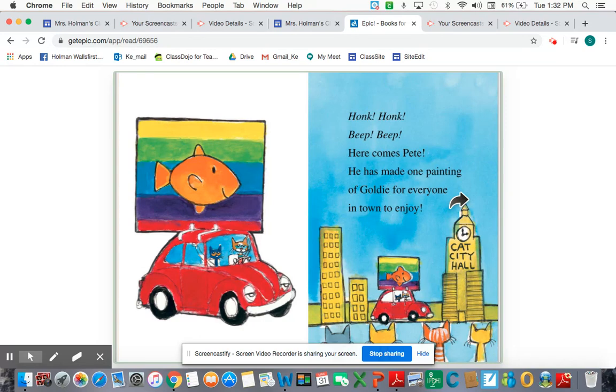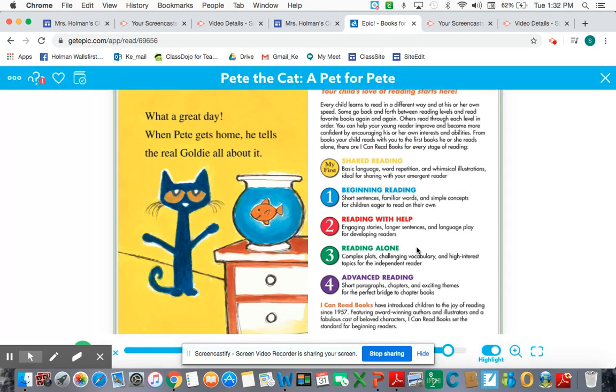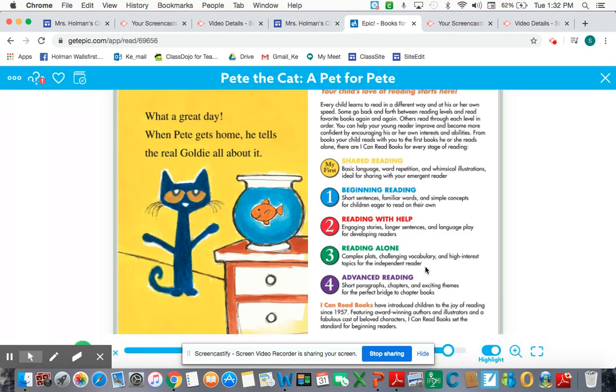Honk honk, beep beep — here comes Pete. He has made one painting of Goldie for everyone in town to enjoy. So he ended up putting it on top of his car. What a great day. When Pete gets home, he tells the real Goldie all about it. So boys and girls, I used my reading voice and I used my thinking voice while sharing this read-aloud today. I want you to practice using your reading voice and your thinking voice. Well done.